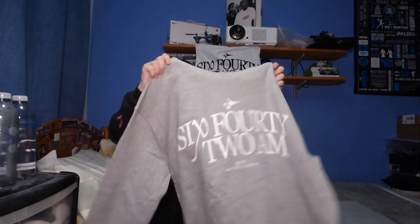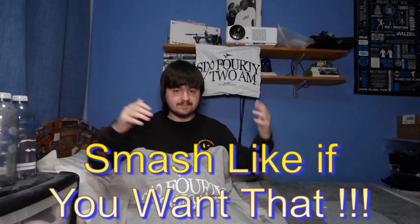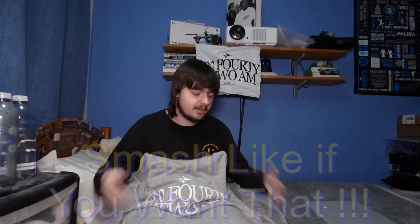I'm honestly thinking of rating this higher. I might do a video where I compare the old Batson hoodie to the 6.42am hoodies that I have. But for now, I'm going to go ahead and try on this hoodie.